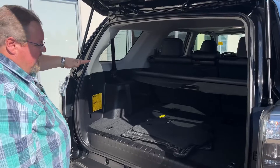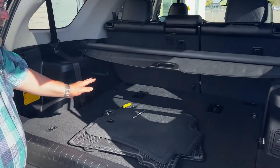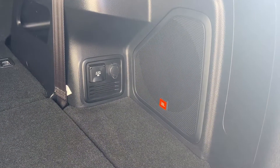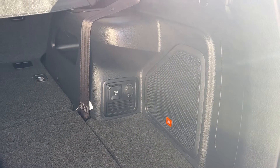This one is a 7-passenger model. It comes with a tonneau cover and the rear seats fold into the floor. This one does have the JBL sound system, a 400-watt power outlet plus a 12-volt power outlet out back here.